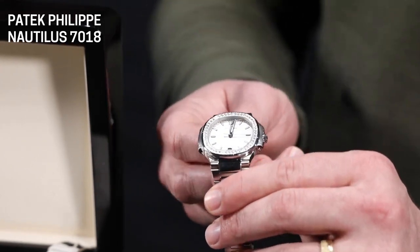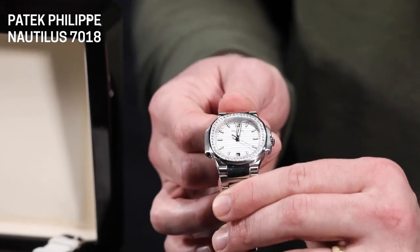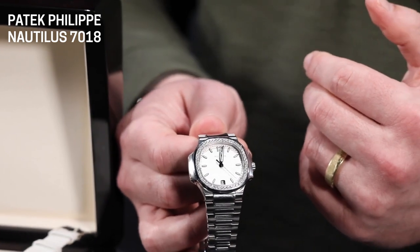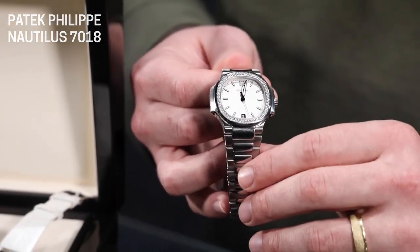The bracelet construction, much like the case, is exactly the same as the men's version. Every time I hold it in my hands I have to mention it — this is a fantastically constructed bracelet for how minimal it is, and I do love the polished center link look on any size you can get this watch in.